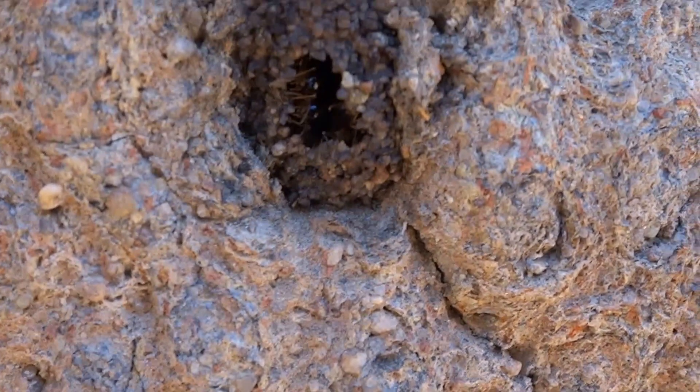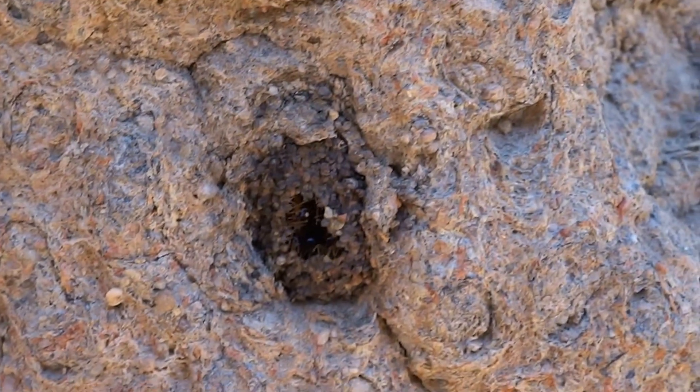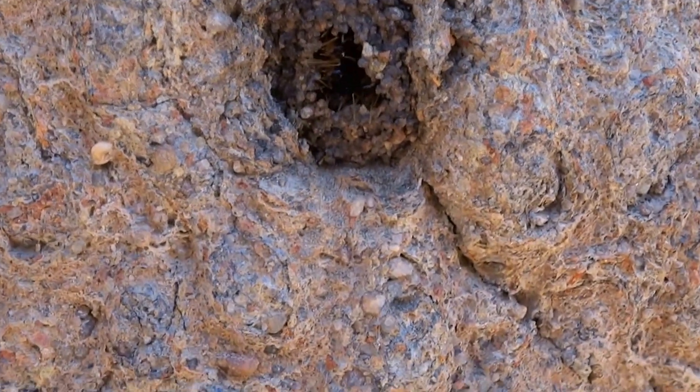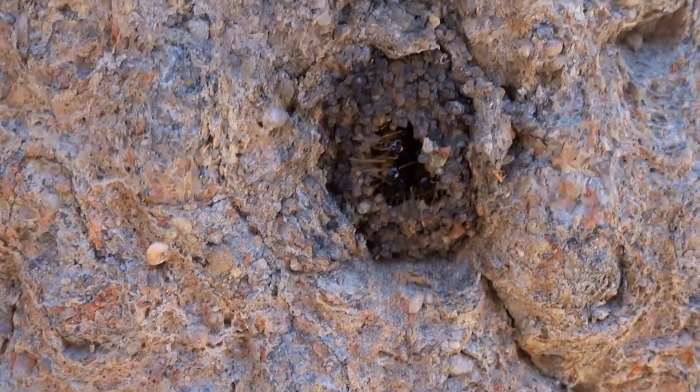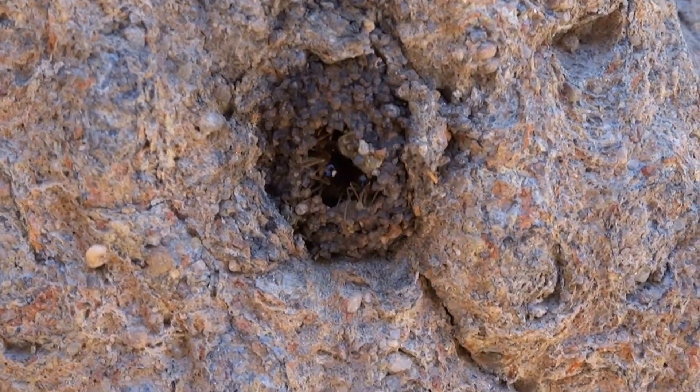These are cathedral termites in Litchfield National Park in Northern Territory, Australia. 25 minutes ago this was a hole where they store the wooden cellulose, and this is how they've rebuilt it since then.